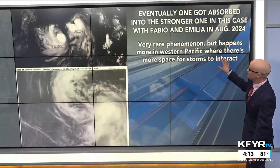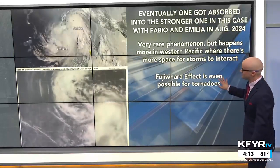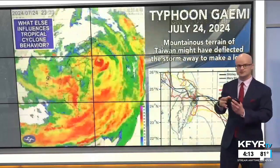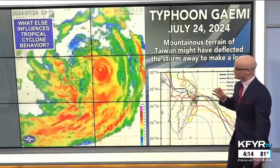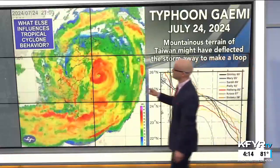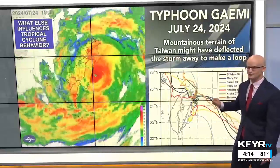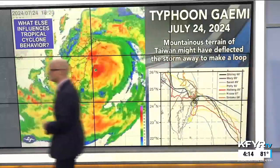This is a very rare phenomenon, but it happens a bit more in the western Pacific where there's more space for storms to interact over more ocean water. The Fujiwara effect can also very rarely happen with two tornadoes next to one another. Another really interesting influence on how tropical systems track is terrain. Earlier this year in July, the mountainous terrain of Taiwan deflected a typhoon away from land before it looped around to make landfall in Taiwan - because hurricanes don't like mountainous terrain, as it breaks apart the storm.